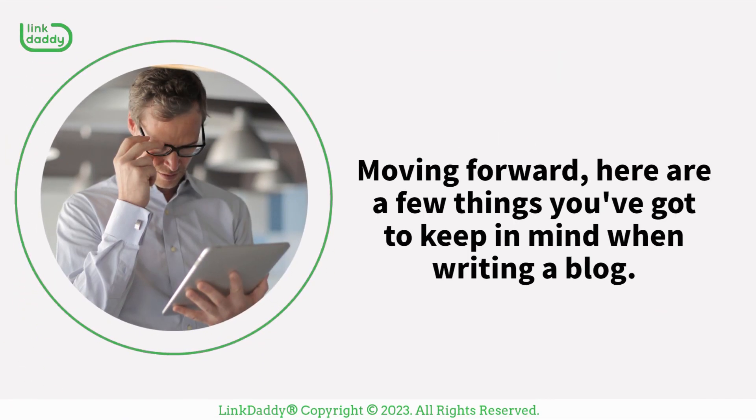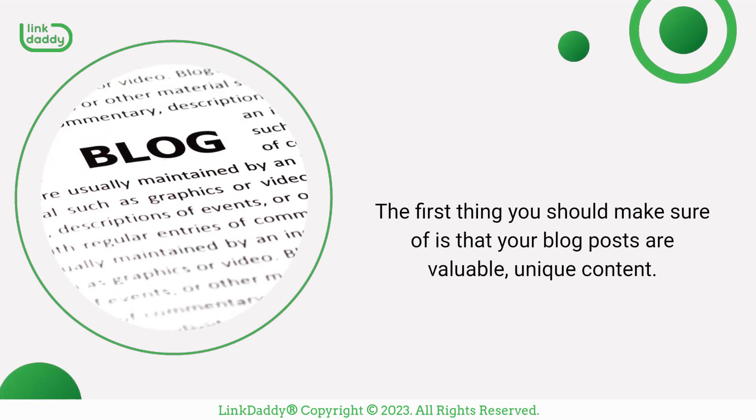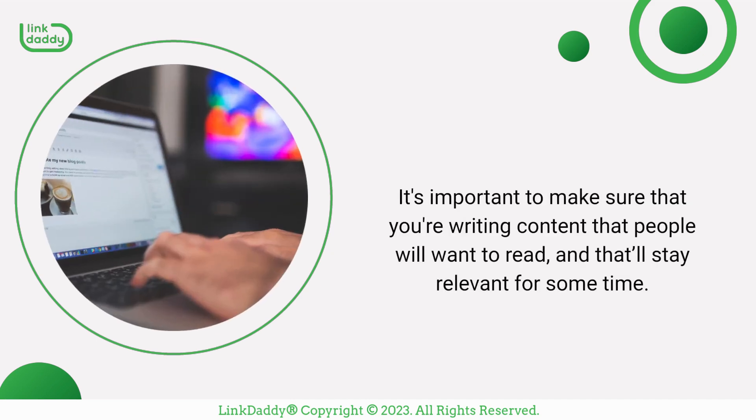Moving forward, here are a few things you've got to keep in mind when writing a blog. The first thing you should make sure of is that your blog posts are valuable, unique content. If they're not, they won't be ranked highly by Google and other search engines. It's important to make sure that you're writing content that people will want to read, and that'll stay relevant for some time.